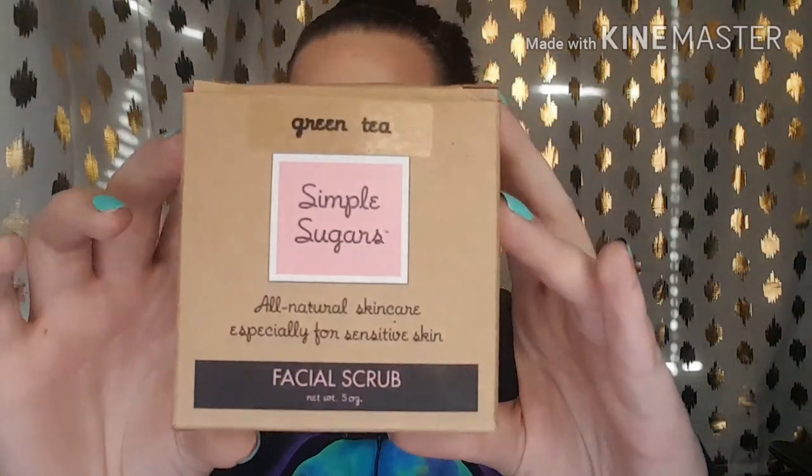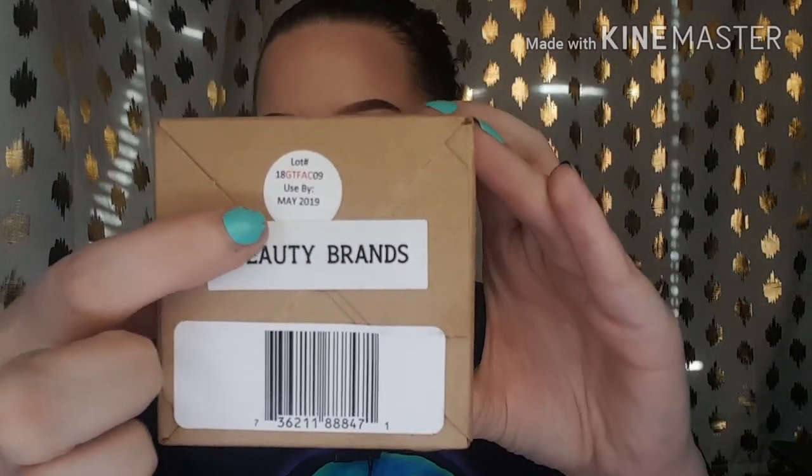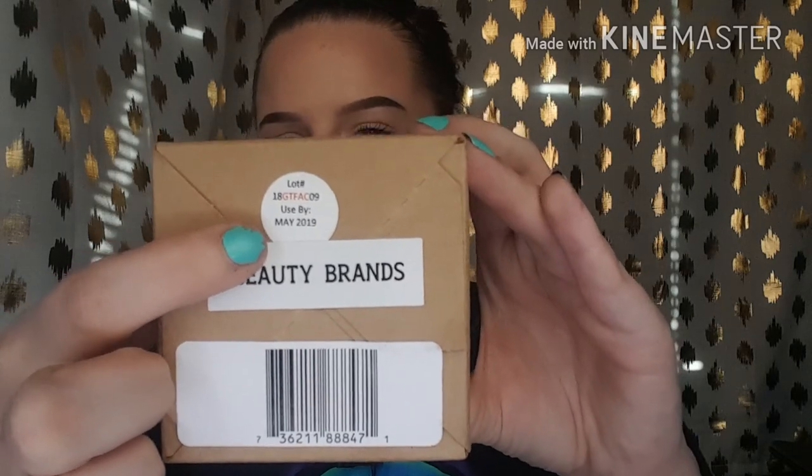Whenever you get the scrub in the mail, it will look like this. It'll say what it is — this one is the green tea. On the bottom of it, it will have the expiration date. This is May 2019. And I will open it up for you guys.